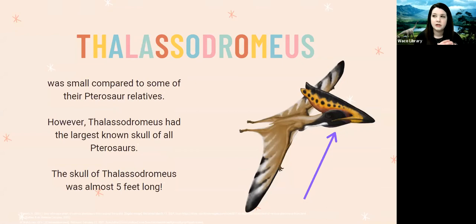The Lacedromeus was actually small compared to some of their pterosaur relatives. As a reminder, pterosaurs are not dinosaurs — they're relatives of dinosaurs, kind of like cousins, but in their own separate category as flying reptiles. Of all the pterosaurs scientists know about, the Lacedromeus had the biggest skull of all of them, and that skull was about 4.8 feet long — just under five feet — which was a really massive skull.